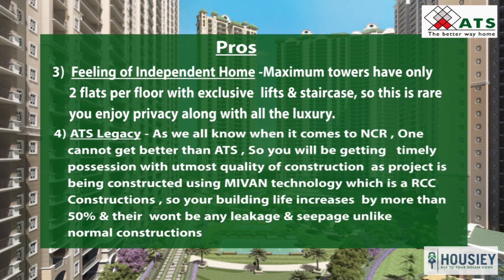The fourth pro is ATS legacy. When it comes to NCR, one cannot get better than ATS — you will get timely possession with utmost quality of construction. The whole project is being constructed using Mivan technology, which is an RCC construction method. This increases the building life by more than 50% and ensures there will be no leakage or seepage in the future, unlike normal constructions.